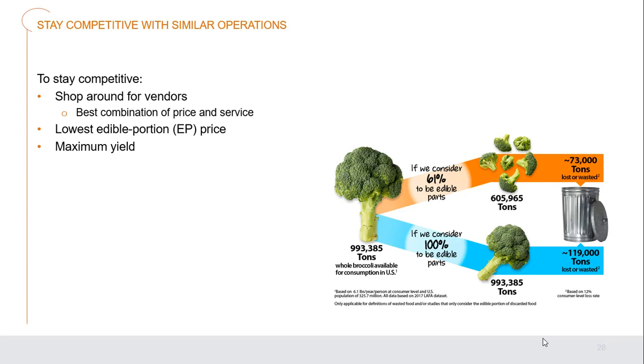To stay competitive, shop around for vendors — generally more than one company can supply most products. You want the best combination of price and service, not necessarily the cheapest. You also need to look at the lowest edible portion price. With broccoli, for example, the edible portion is generally just the florets and a small piece of stem. At the end of the day, we need to maximize our yields and maximize the dollars and quality of what comes in the door.